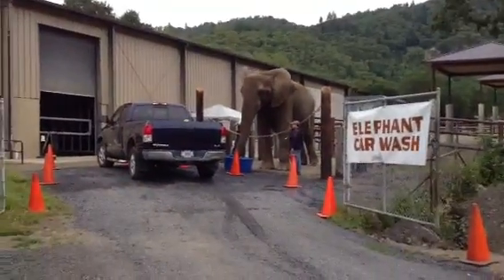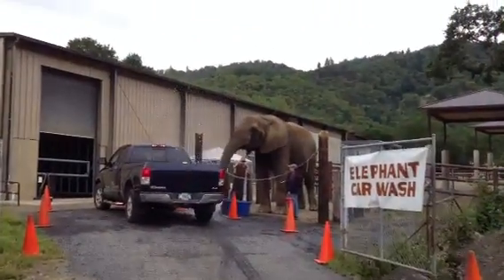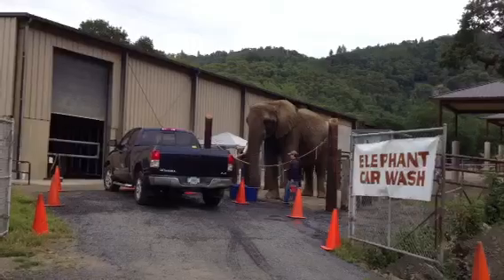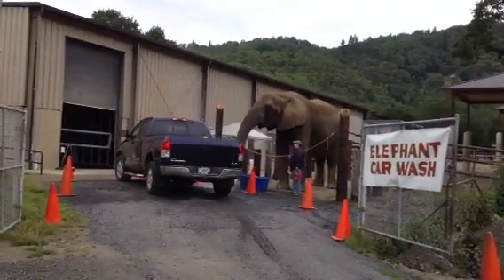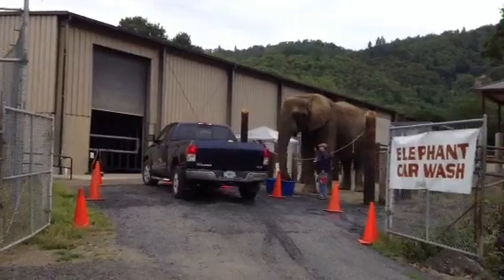They can get anywhere between 16 to 18 thousand pounds and still be within the range of normal. So he still has a lot of growing left to do. The males grow their whole lives, so believe it or not he can get bigger, even though he looks huge now.